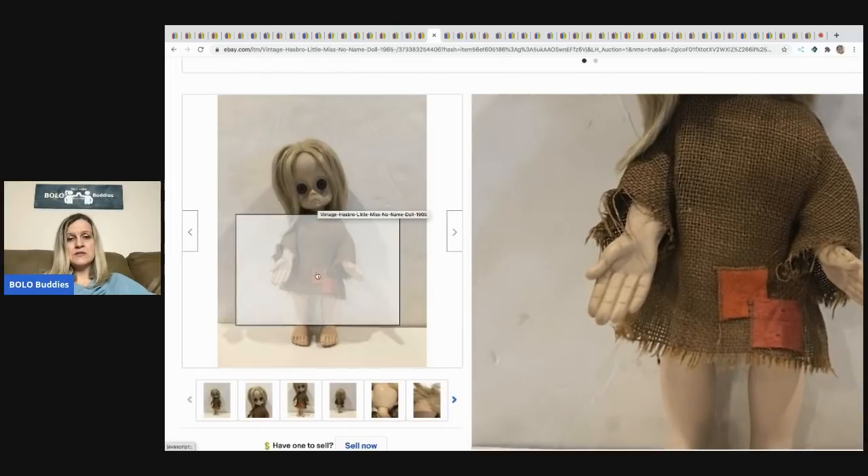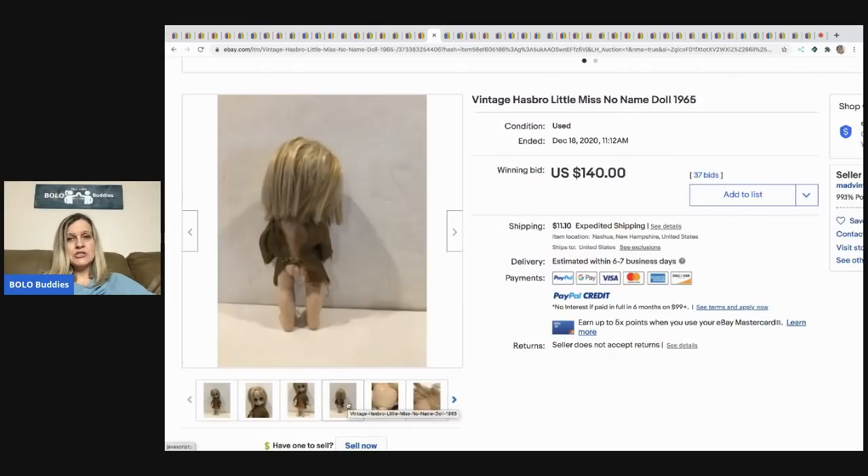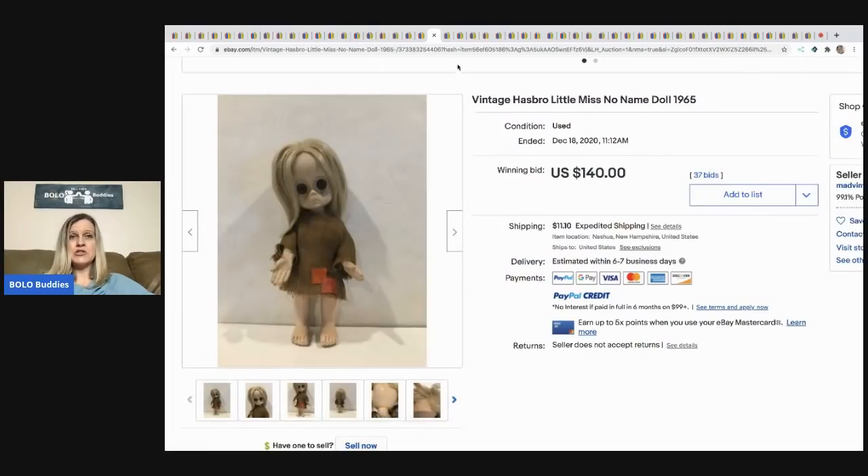Vintage Hasbro Little Miss No-Name doll from 1965 — very odd looking, she's got a big tear, her hands are out like 'I don't know what to do.' She sold for $140 and the buyer paid shipping.